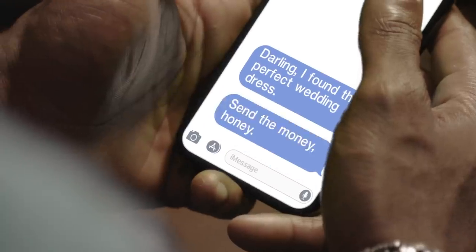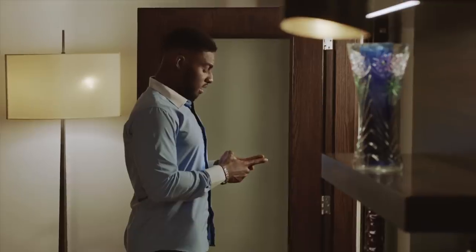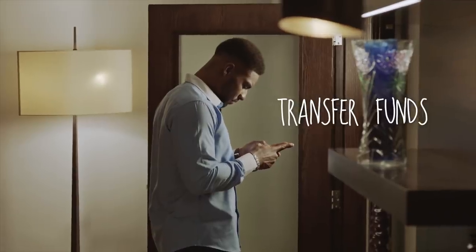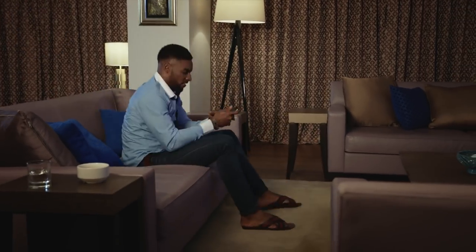Take control of your financial life with the new Keystone mobile app. Easily book or liquidate your fixed deposit to free up funds to sort out your urgent needs. Make instant local and foreign currency transfers, set up recurring bills payment and transfers, and much more.